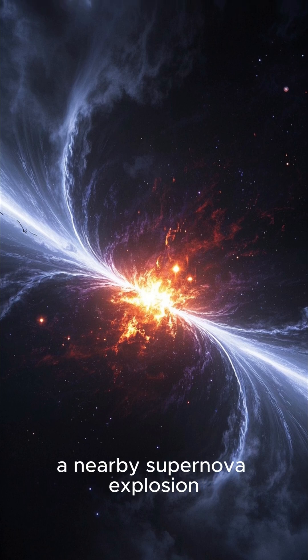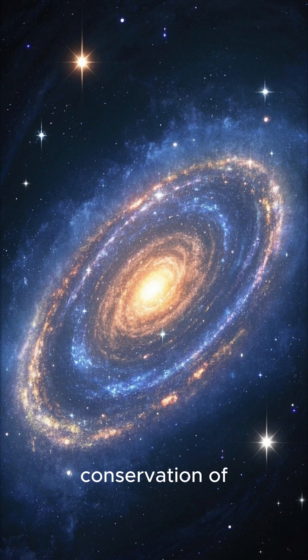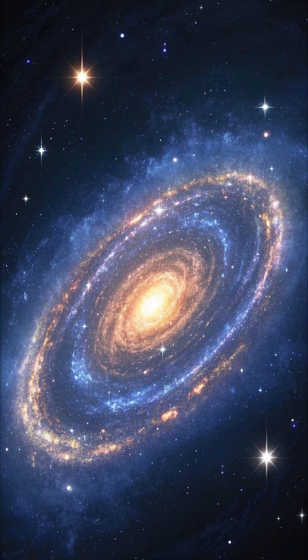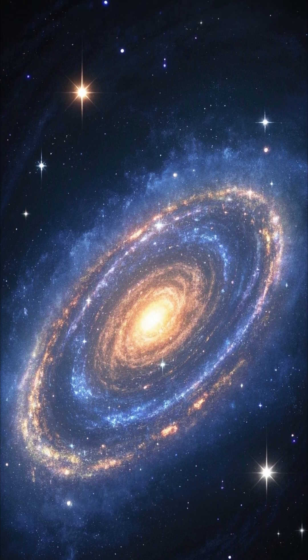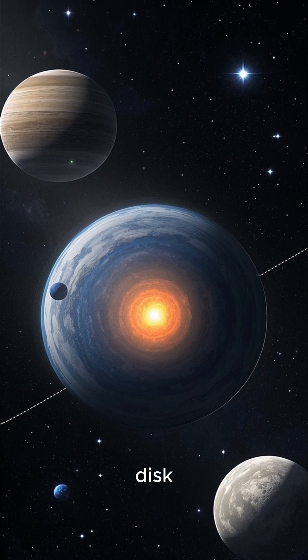At some point, a nearby supernova explosion sent a shockwave rippling through the cloud. And as the cloud collapsed, it spun faster and faster. This is due to the conservation of angular momentum. The collapsing gas flattened into a spinning disk, called a protoplanetary disk.